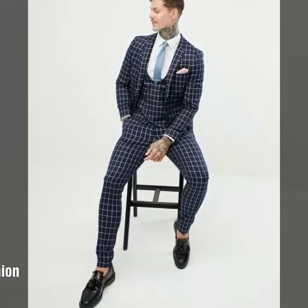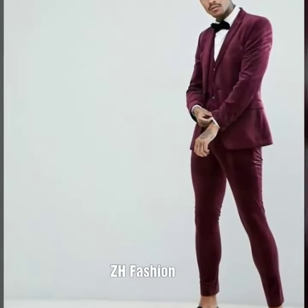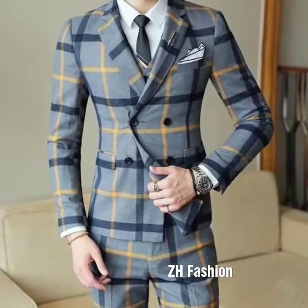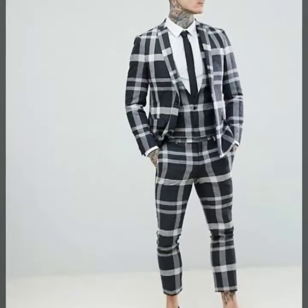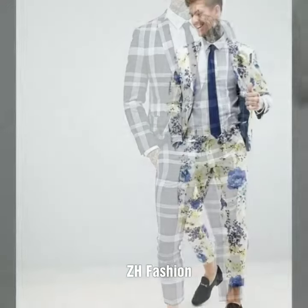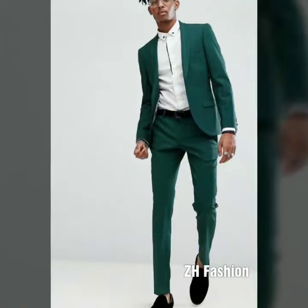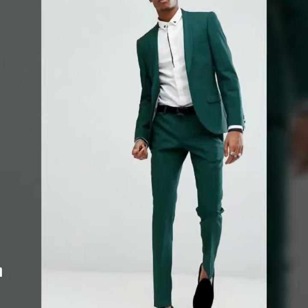ZH Fashion. Friends, I request you to increase the video quality — it will make it easier for you to watch. I hope you enjoy today's collection. Today's collection is for boys only. As you can see, this collection is very beautiful and you will surely like it. Viewers, I request you to subscribe to the channel to see more videos like this.